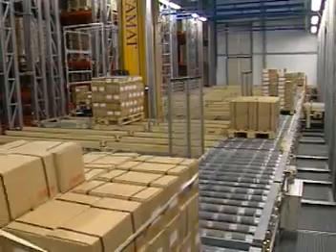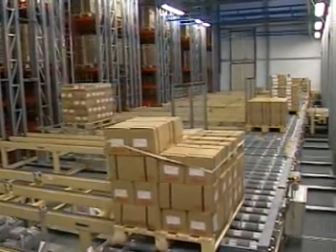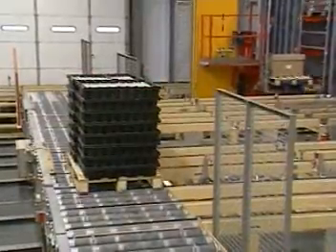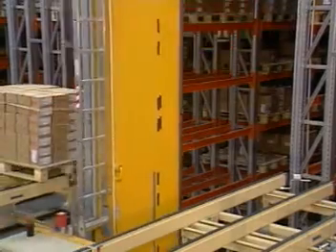This automated storage and retrieval system is highly automated but has a beautifully simple design. A pallet conveyor system is used to transport the heavy unit loads for pickup by the ASRS.